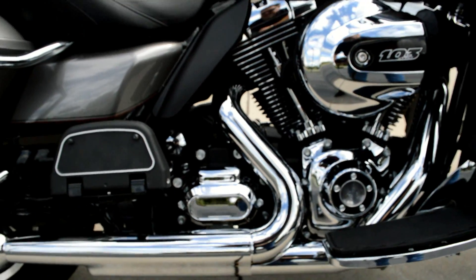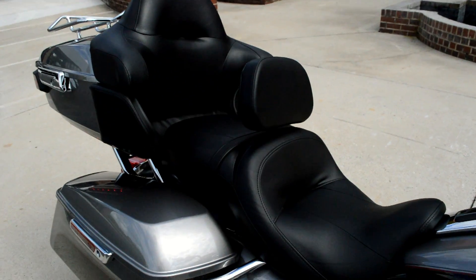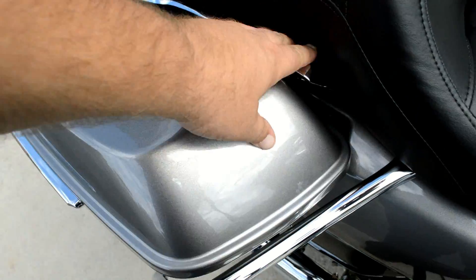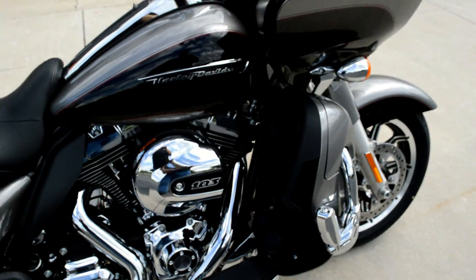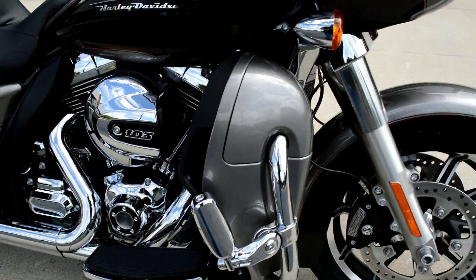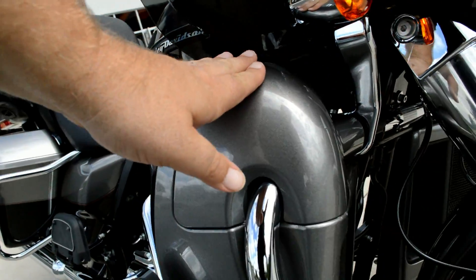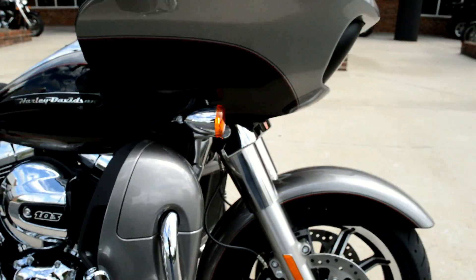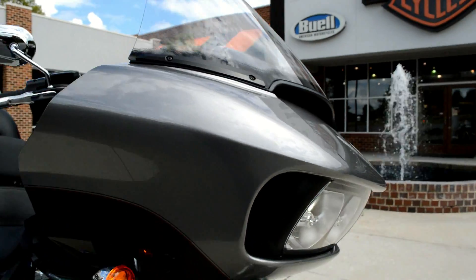Got the six-speed cruise-drive transmission and all those Project Rushmore enhancements that came out in 2014, such as the one-touch open and closed saddlebags. These lower fairings are now a radiator on the Ultra — air goes in here and comes out here, and it liquid cools the heads. Very nice on those long hot rides when you hit that long stoplight or stop sign.